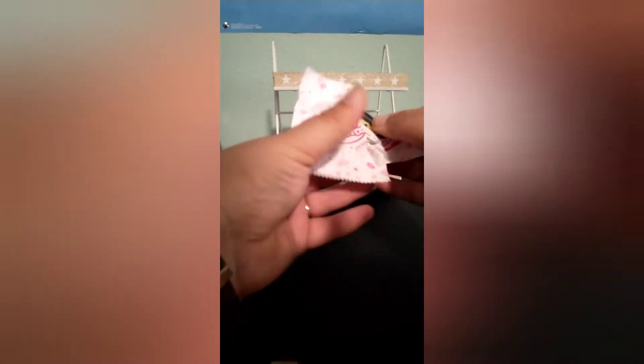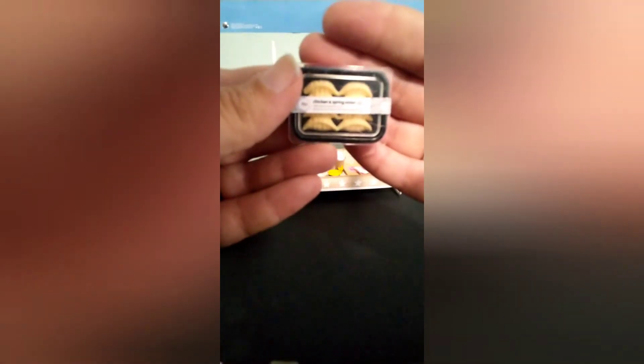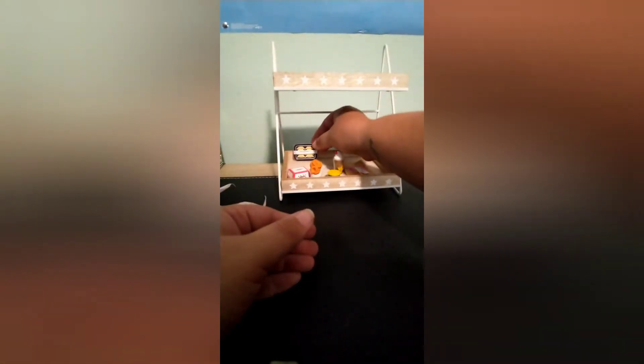Next one is kind of flat too, but not as flat as the grocery bag. Chicken and spring onions — I don't know where that would come from. It doesn't even say... I guess it just says 'Itzu.' I thought they were all going to be a fast food thing, but maybe it is and it's just not something I'm as familiar with. But it's chicken and spring onions.